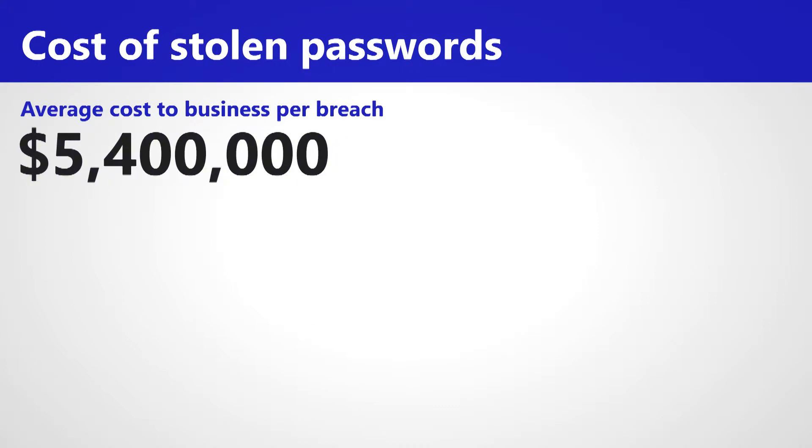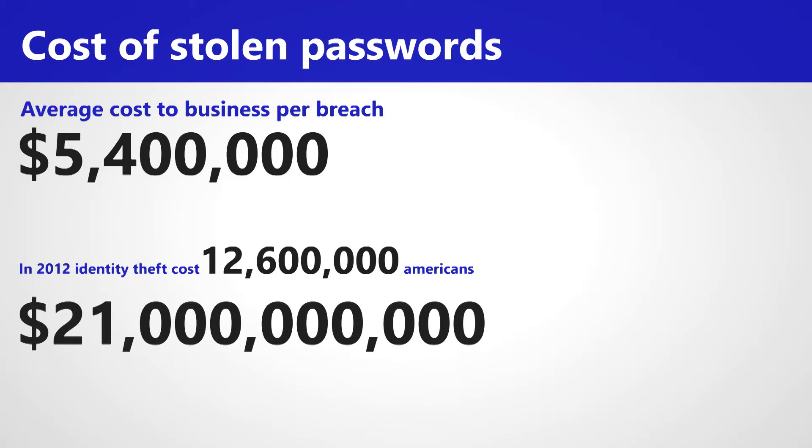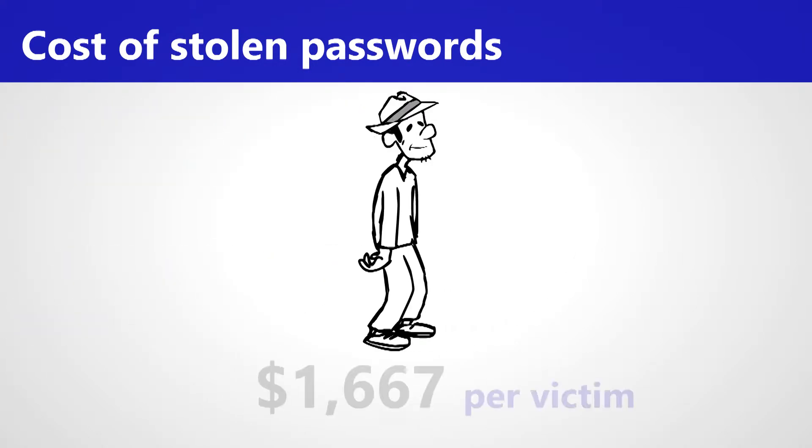The cost to regular users is also high, with a total of $21 billion being lost by over 12 million US citizens in 2012. That's an average of over $1,600 per victim.